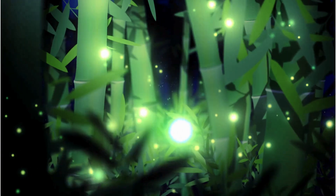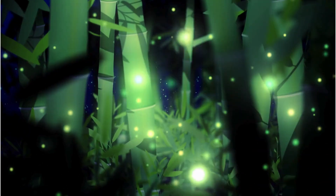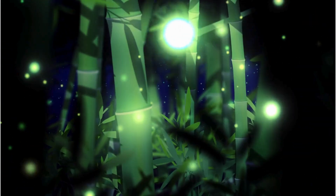Watch out for the firefly, also known as the lightning bug. These magical insects light up summer nights with their glow.